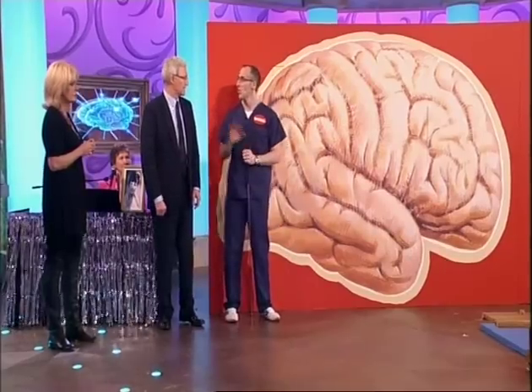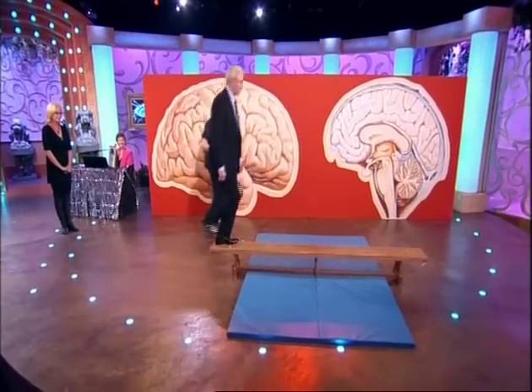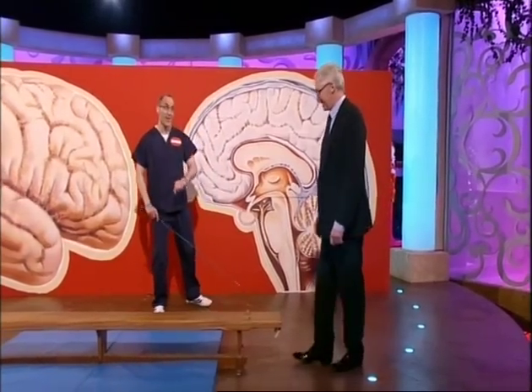I haven't got to do gymnastics, have I? Not quite, but you've got to walk along the beam. We're going to use a different part of your brain. Just literally walk along it. That was very easy. Do it again — it's only a plank.